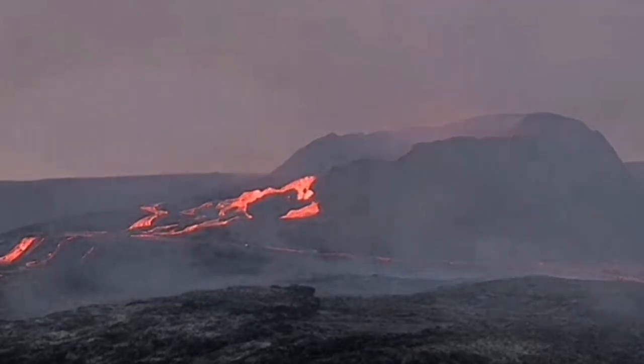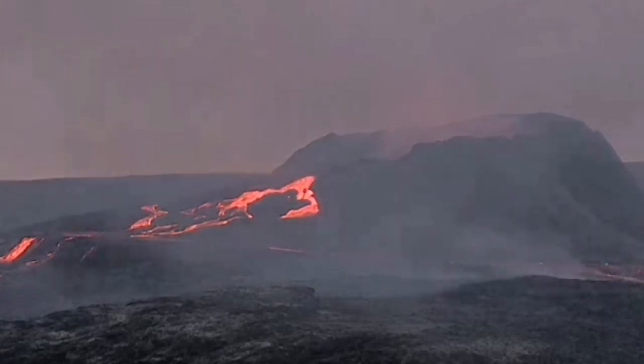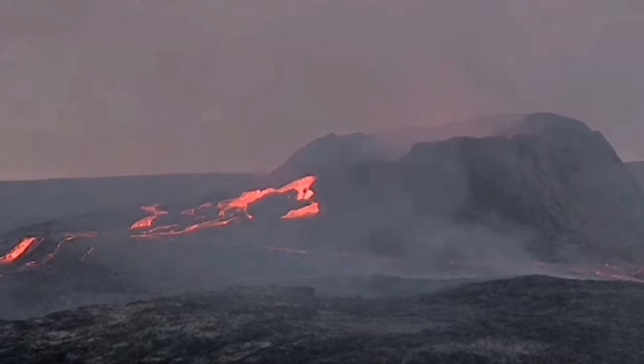The lava pool is leaking outside continuously. Or it can be because the nature of the magma chamber has changed and it can now provide a continuous supply of lava.